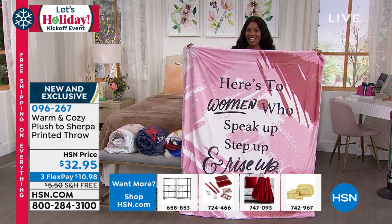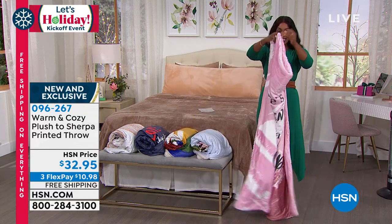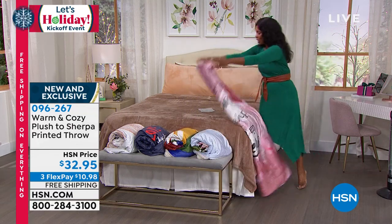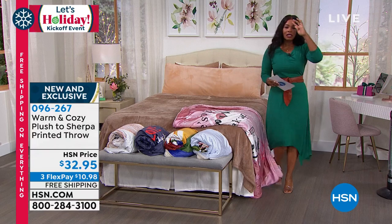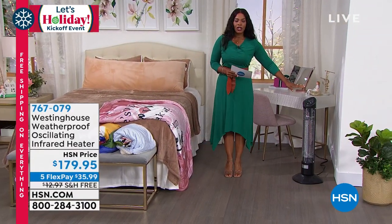Item number zero nine six two six seven, and you've got it on flex pay — ten dollars and 98 cents to get those home. Still to come, we've got the infrared heater that we just brought in.